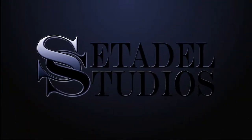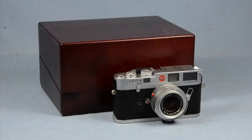Don't forget to visit us at setadelstudios.com. Hey, it's Jesse here again with Setadel Studios. Today I have the Leica M6 Danish Royal Wedding outfit, released in 1995 to celebrate the Royal Wedding of the Danish Prince.